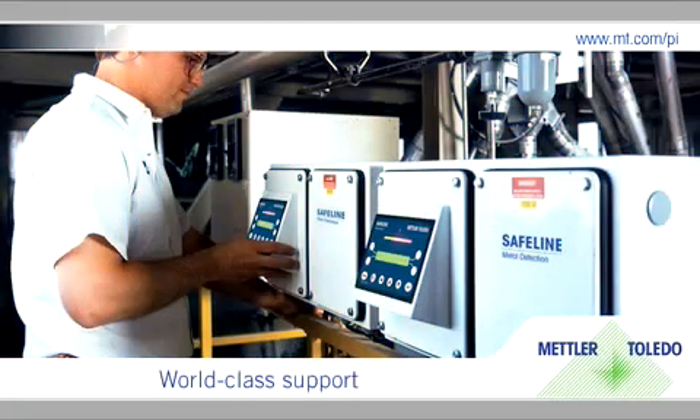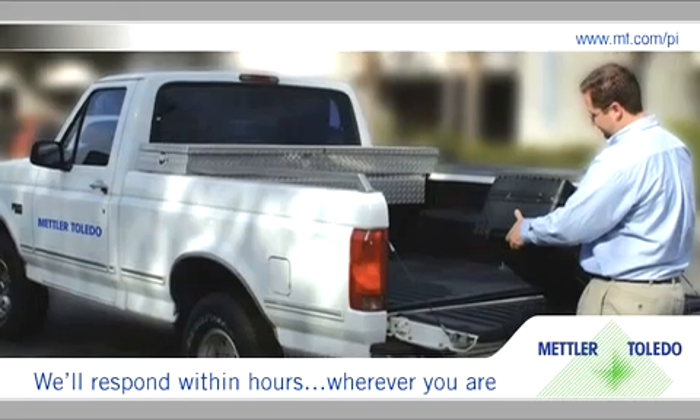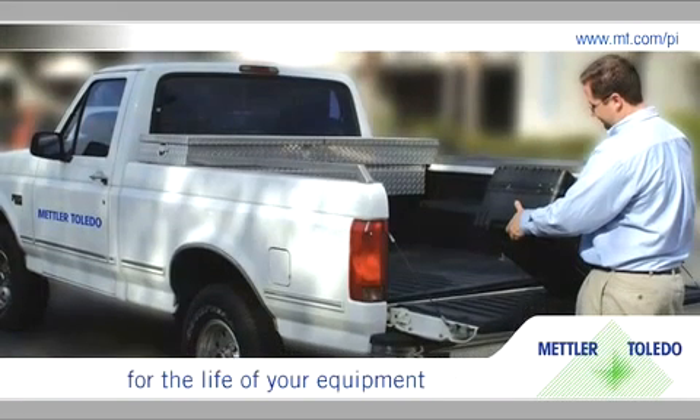For maintenance and service, rely upon our world-class support. Our service technicians are the industry's best. We get you up and running fast and keep you there.